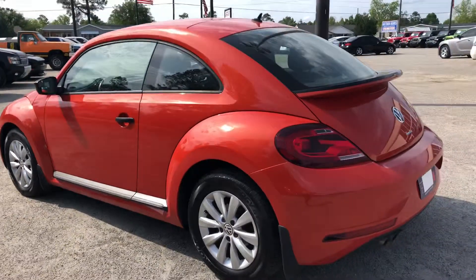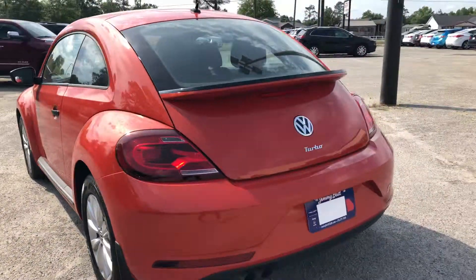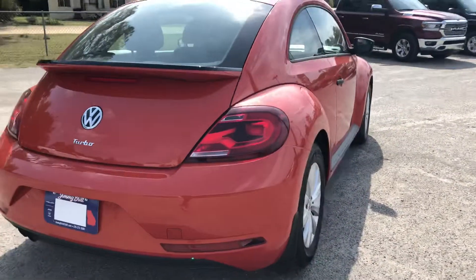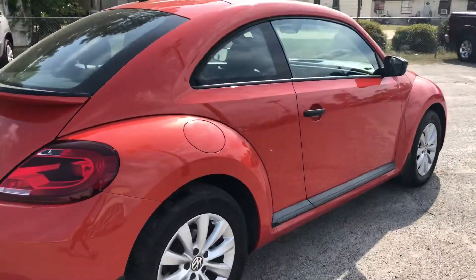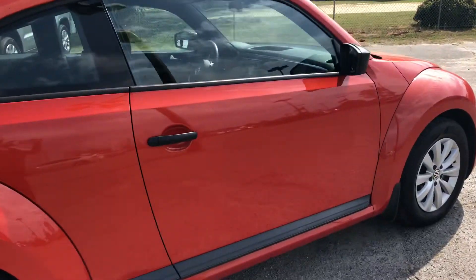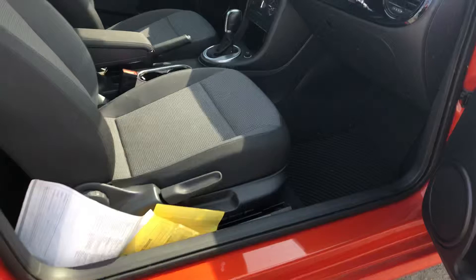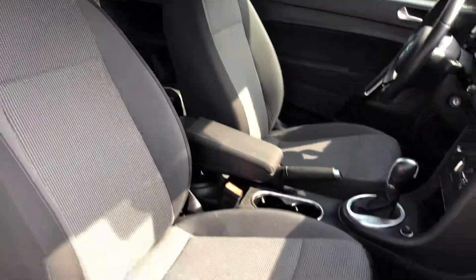You'll get really awesome gas mileage, and it's got some really awesome features such as the backup camera, AM and FM radio, Bluetooth, cruise control, power locks, windows, and mirrors. I just wanted to get you a quick look at it, so I'll go ahead and open it up where you can see that you've got nice cloth interior.